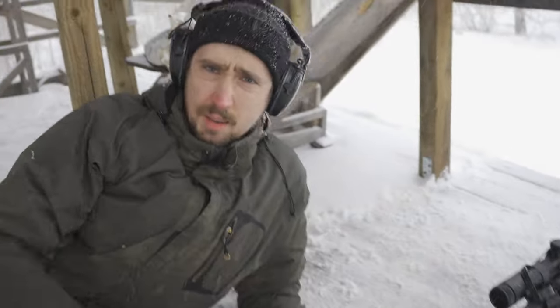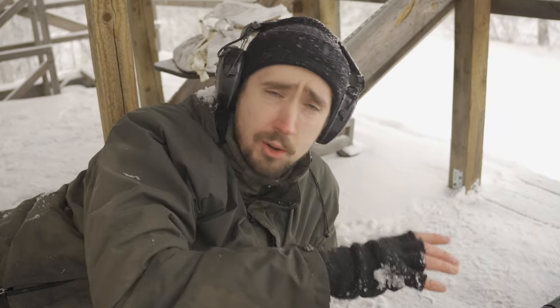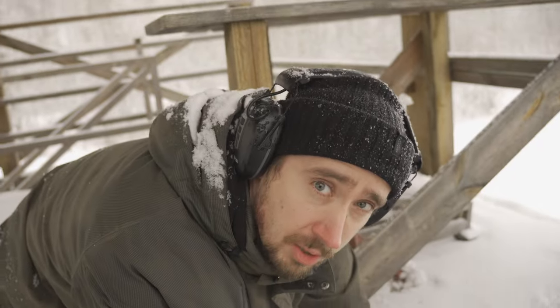10 shots done. The problem with the weather — I can't see anything. With the snow, when you look for a long time in the scope, the reticle circle just starts to disappear. But anyway, let's go check the results.